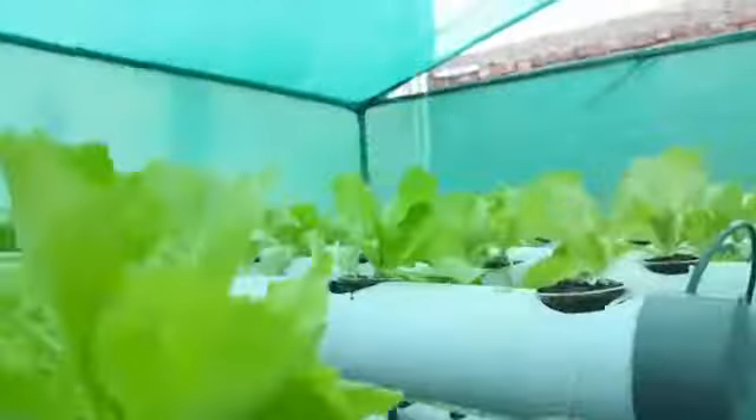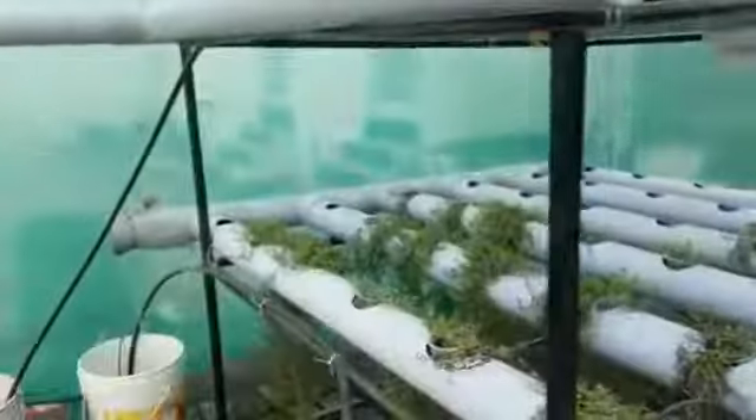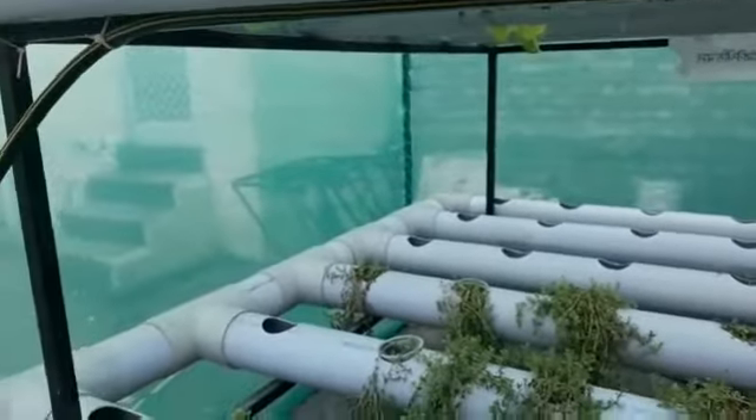We are providing continuous training on these systems. You can grow it on the terrace or at any space available near your house — it's very easy to maintain. We are also trying to grow this in an organic way by fusing aquaponics.